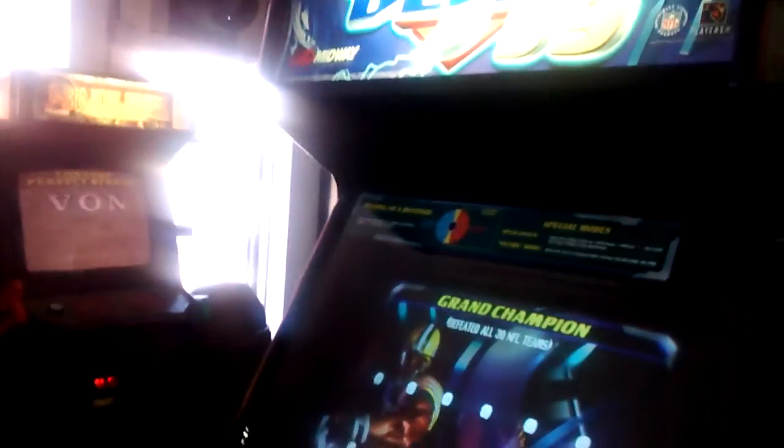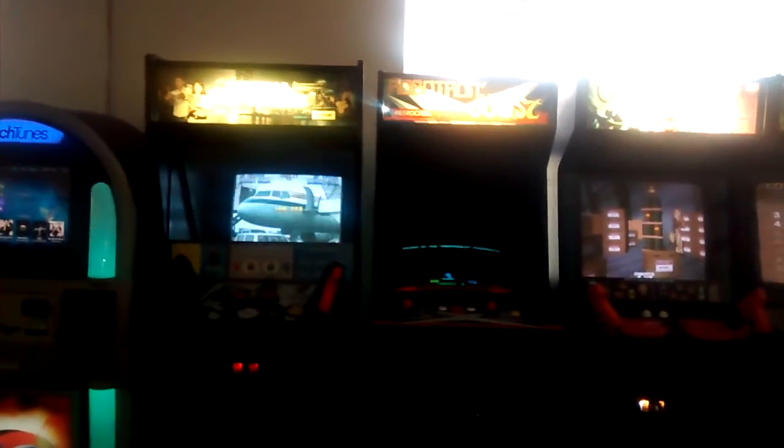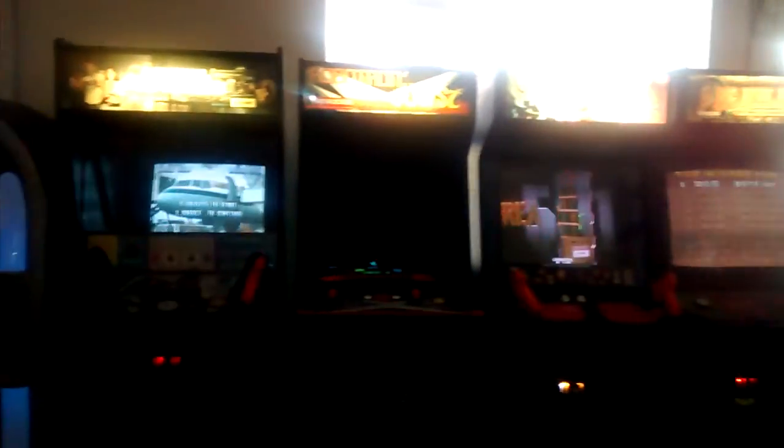Right next to me is an Arkanoid and an NFL Blitz 99. And here are the other ones: the Lethal Enforcers, Robotron, Area 51, and Big Buck Hunter.